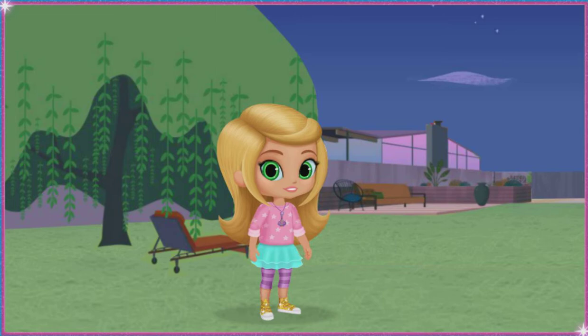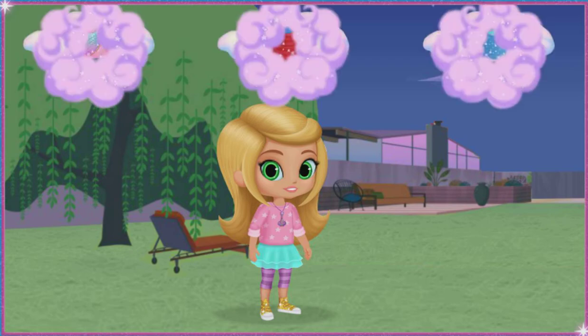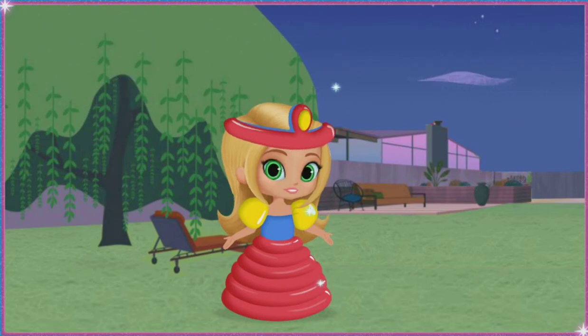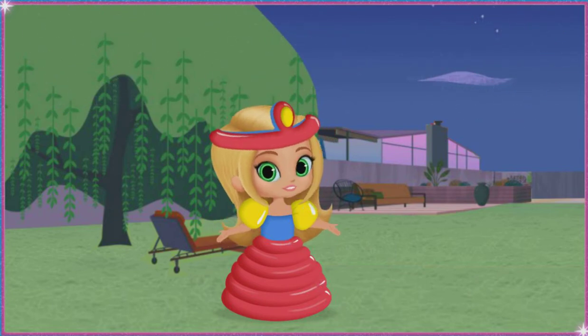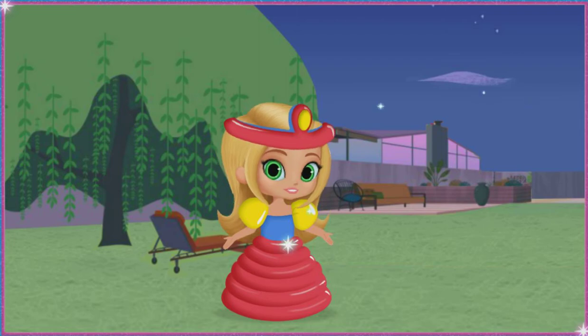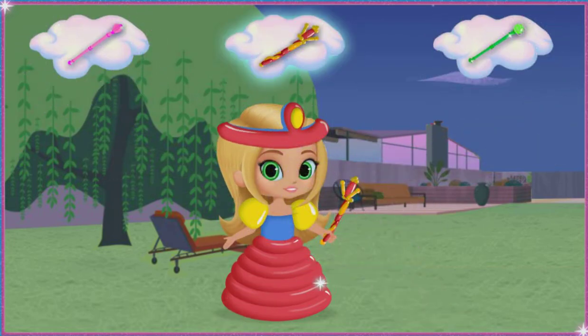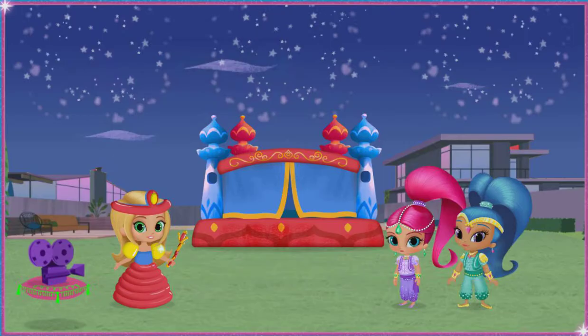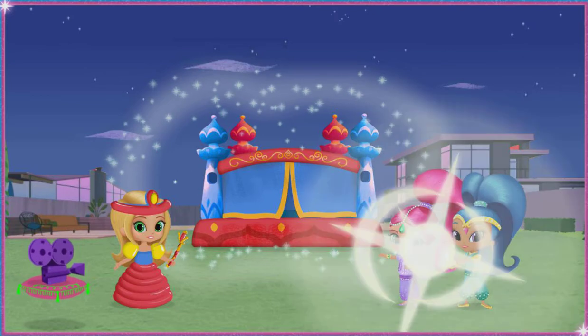No castle is complete without a princess! So let's give Leah the perfect princess dress to wear in her castle! Click on the dress you want and drag it. And for this first wish, we need just one more thing — like a royal dragon princess wand! Good thinking, sis! Oh, my genie stars! That's a great choice! Click on the wand to see what it does! Way to make the magic happen! Shimmer and Shine, dragon princess movie set divine!